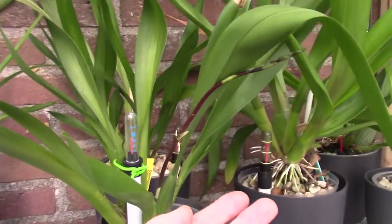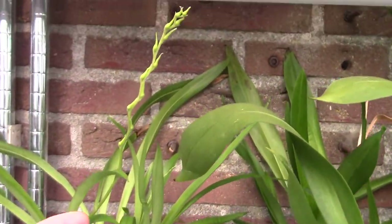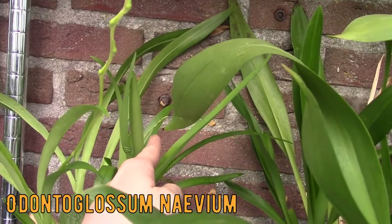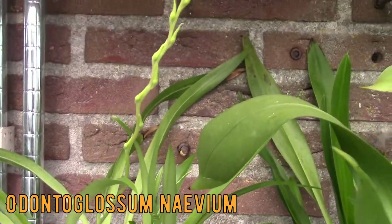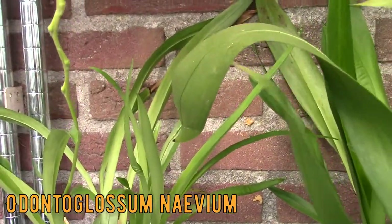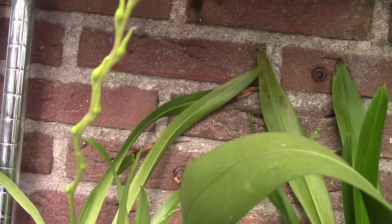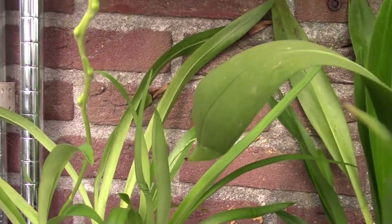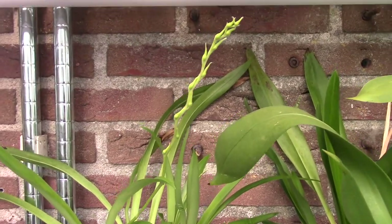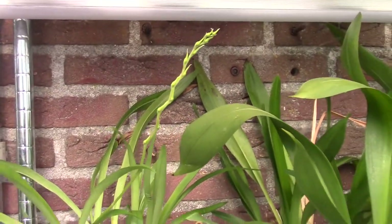And here we have some new buds to come, and also this one — one spike here. I spotted another one coming there. This is the first time I've re-bloomed my Naevium. Pronouncing those names... Naevium — I think it's pronounced like that. So I'm very excited about these guys as well.